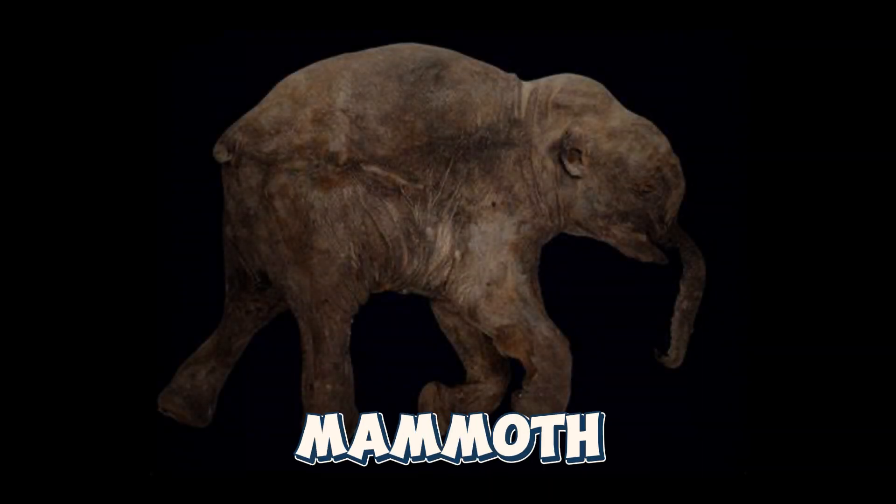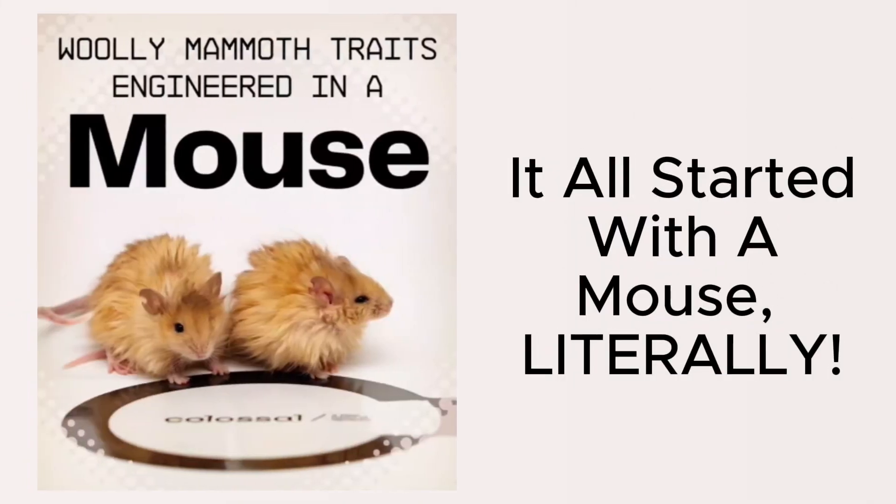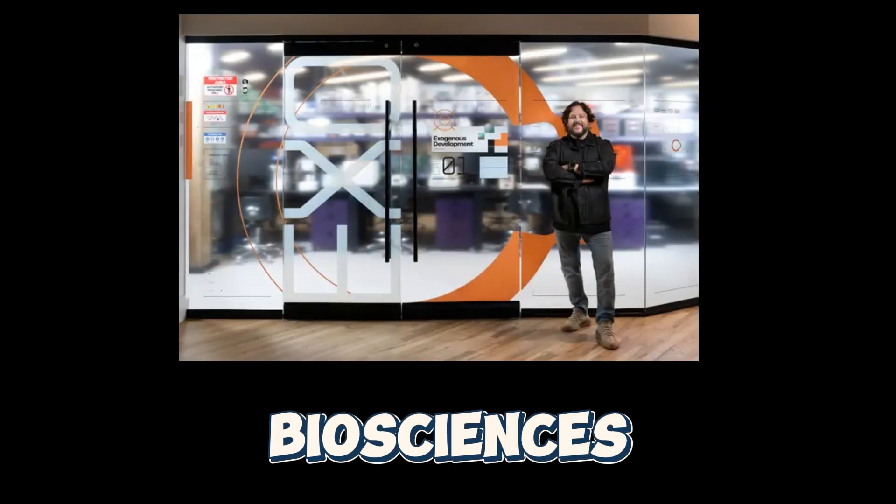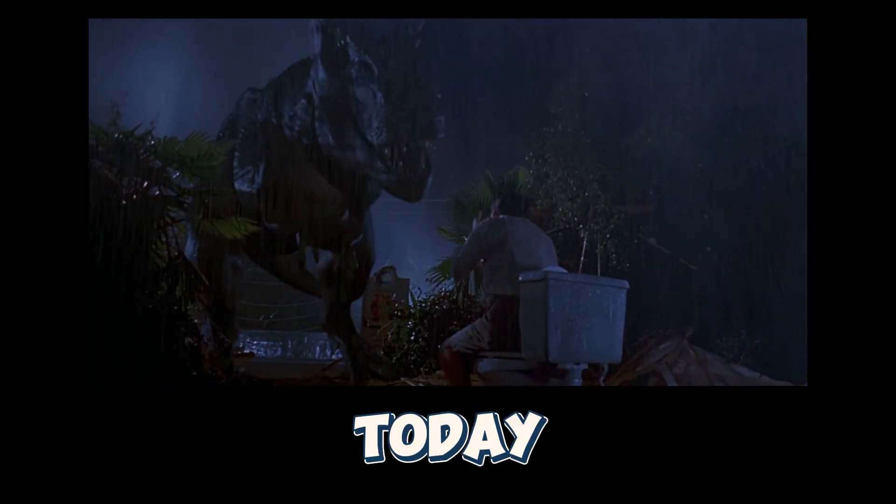We just came one step closer to bringing the woolly mammoth back to life. It all starts with this company in Texas called Colossal Biosciences. They're just like Jurassic Park of today, minus the chaos, hopefully.